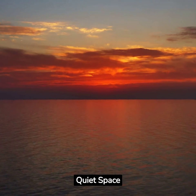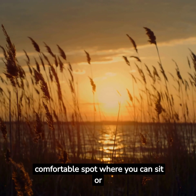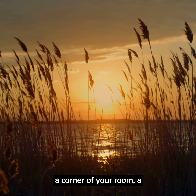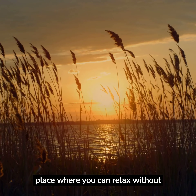Step 1: Find a quiet space. Choose a quiet and comfortable spot where you can sit or lie down without distractions. It could be a corner of your room, a peaceful park bench, or any place where you can relax without interruptions.